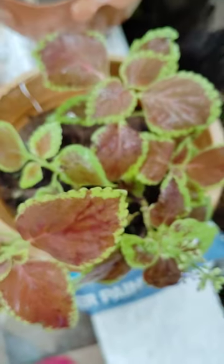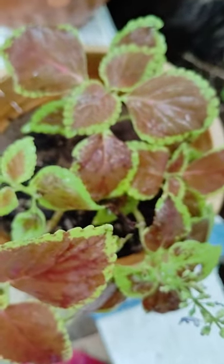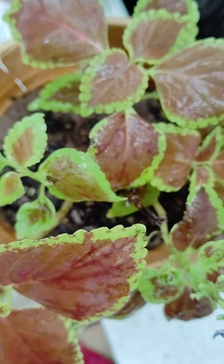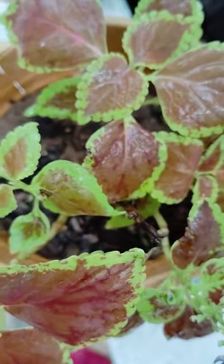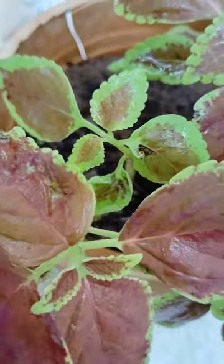This is an ornamental plant. See here, it is very greenery and it has a design in between. It is a snuff color and the edges are green in color. See here how these edges are looking very beautiful.